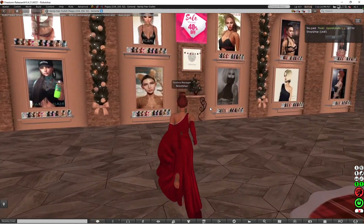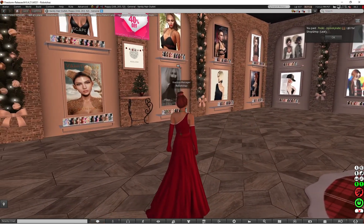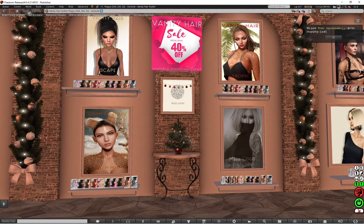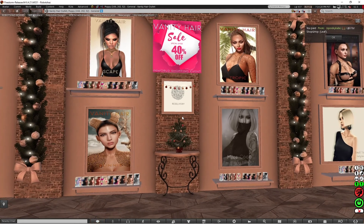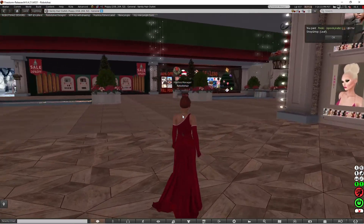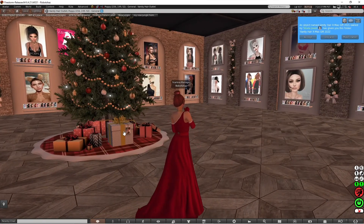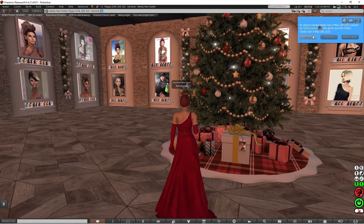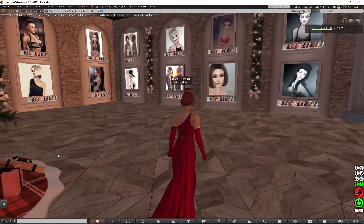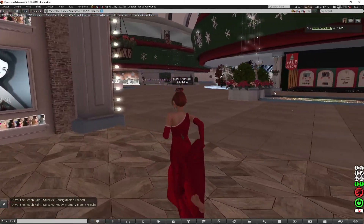So now I'm at Vanity Hair — it's a hair place, so I wonder if I'm going to get a hair gift from here. There's a sale which is 40% off. You get a Fanny to Hair Xmas gift 2021, so you get hair from Fanny to Hair, and you can also buy hair as well.